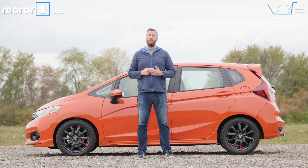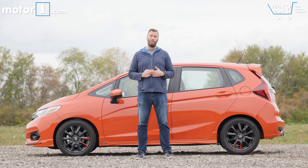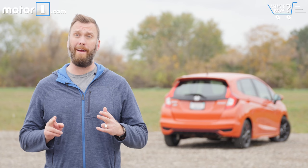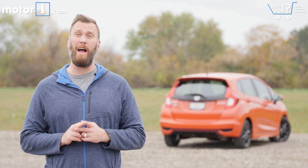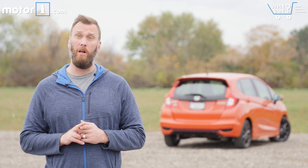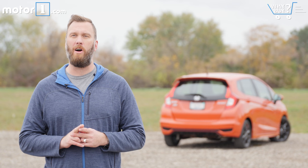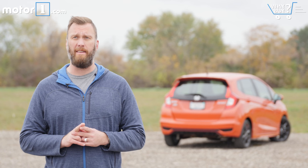Honda doesn't have the quietest or the cheapest car in the subcompact hatchback space, and if you opt for the very good manual transmission, you'll be paying a little more at the pump too. But if your car-buying goals include something that's fun to drive in addition to being very practical, then the Fit really lives up to its name. The little Honda has always been a cut-rate enthusiast car, and that hasn't changed a bit for 2018.